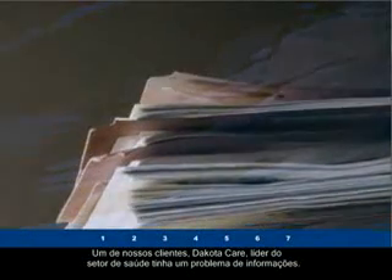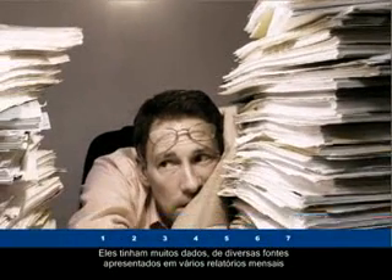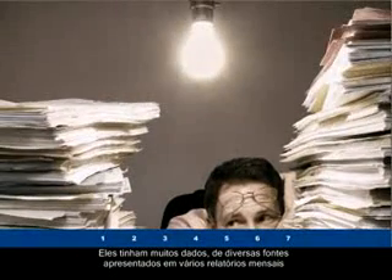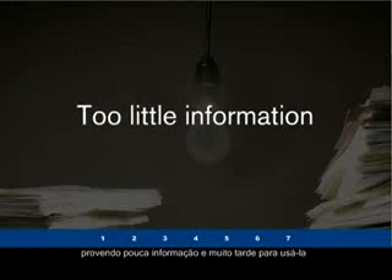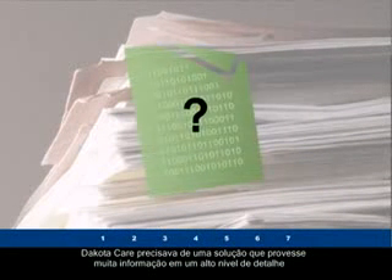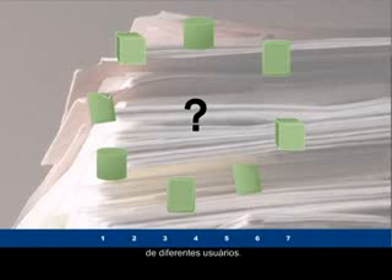One of our customers, Dakota Care, a leader in the healthcare industry, struggled with an information problem. They had lots of data from a myriad of sources, reported in a mountain of monthly static reports, providing too little information and too late to make use of it. Dakota Care needed a solution that could handle lots of data on a detailed level from many different sources and was flexible enough to meet the frequently changing needs of different users throughout the organization.